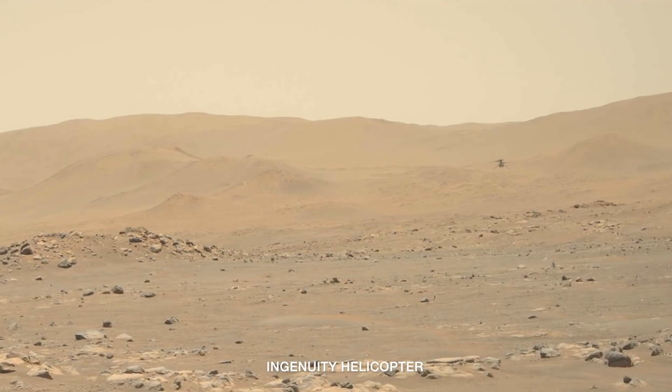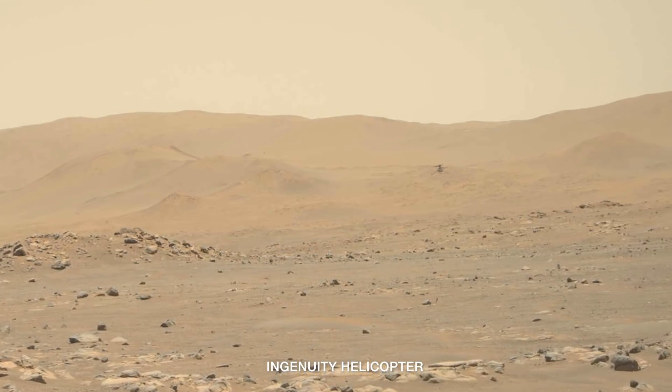To get the latest updates on the rovers, we are joined by Perseverance Surface Mission Manager Jessica Samuels and Curiosity Deputy Project Scientist Abigail Freeman. Now Jessica, Perseverance has spent the last month supporting Ingenuity helicopter operations, but now it's moving into a new phase.